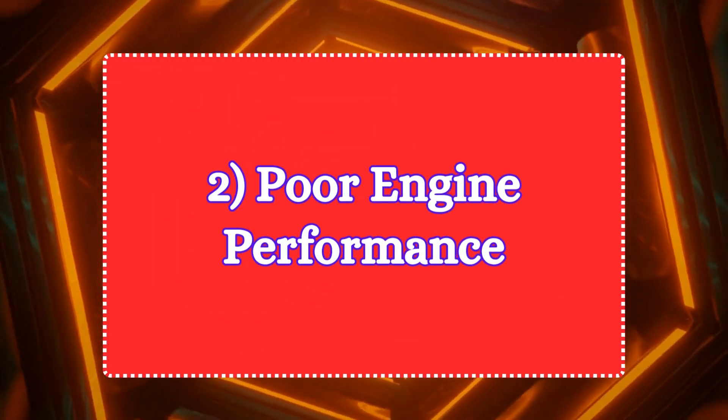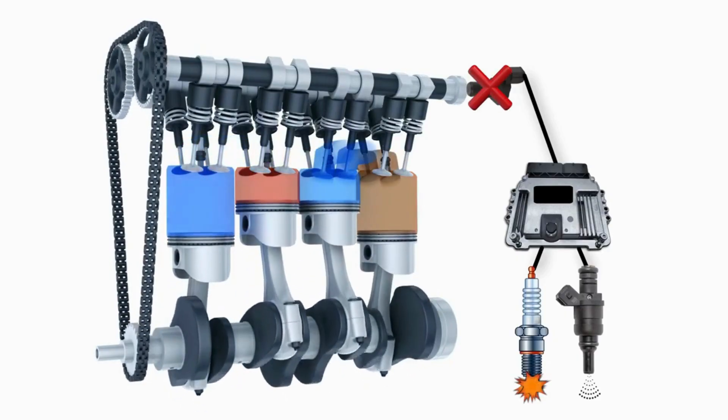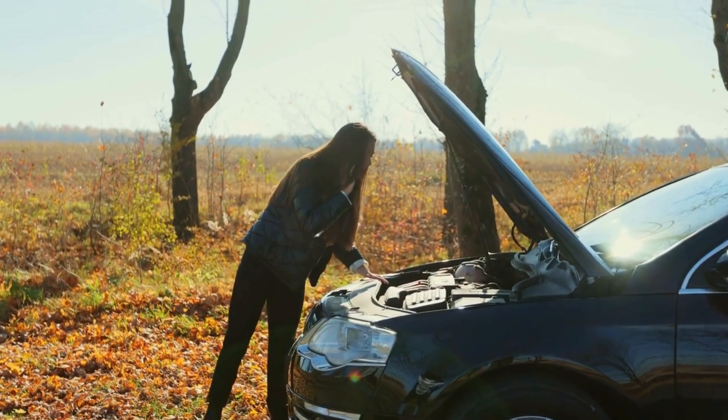Symptom 2: Poor engine performance. The camshaft sensor helps the engine's control module adjust fuel injection and ignition timing. A faulty sensor can cause misfiring, rough idling, or poor acceleration.